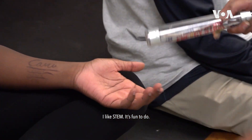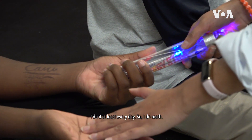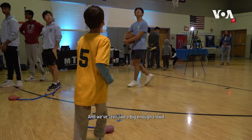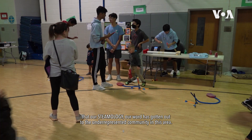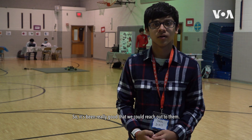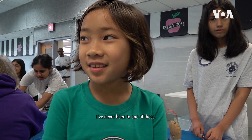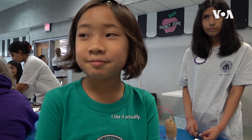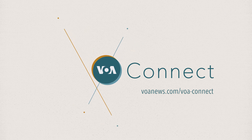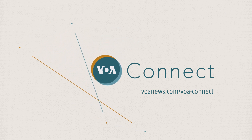I like STEM, it's fun to do — I do it at least every day. I do math, and I think it's really fun and interesting how everything happens and how it works. This event so far has been a success, and we've seen a big enough crowd that our word about STEAMology has gotten out to the underrepresented community in this area. It's been really good that we could reach out to them. I've never been to one of these — I like it actually.